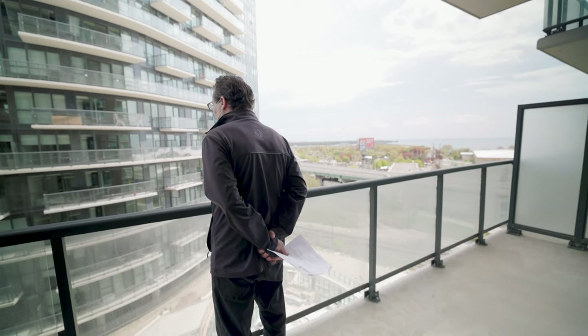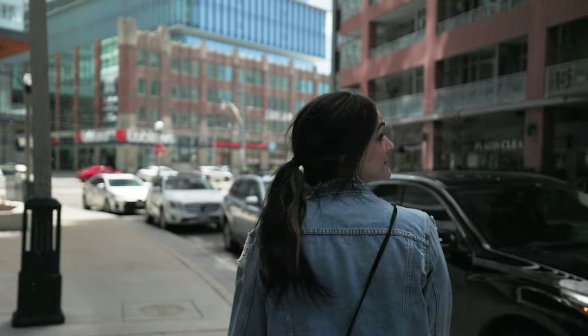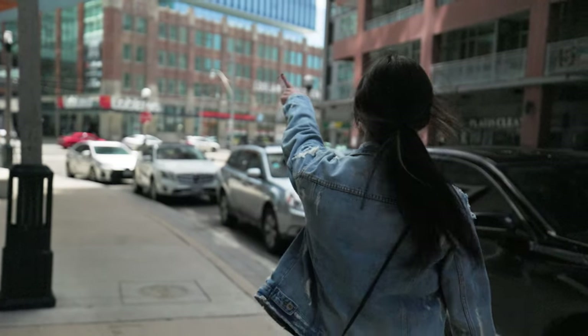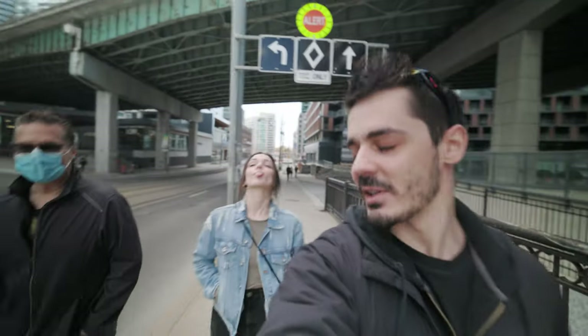A little bit of the backstory behind this whole adventure is that my dad and I were looking to get into an investment condo because my sister was looking to rent a place downtown. This ended up being a win-win because we would be getting a tenant that we knew and trusted and she could be involved in the whole process, allowing us to learn what it would be like to be a landlord along the way.